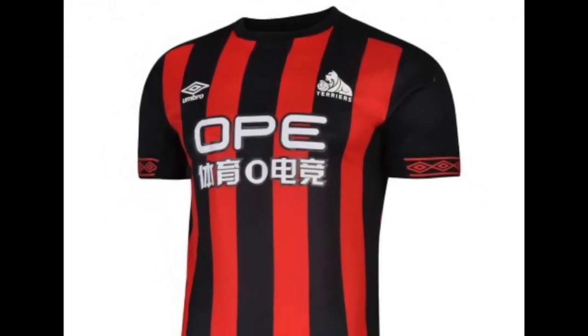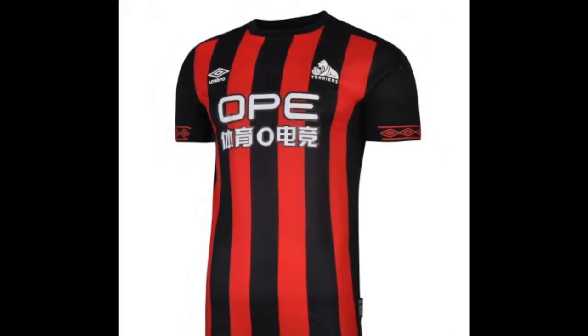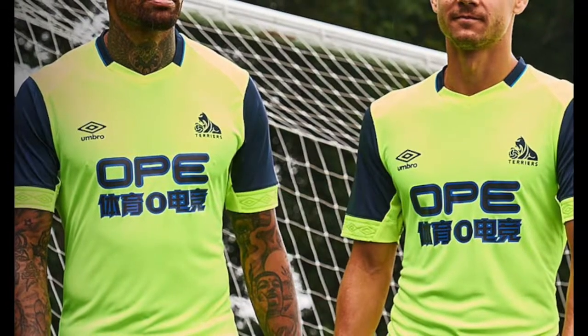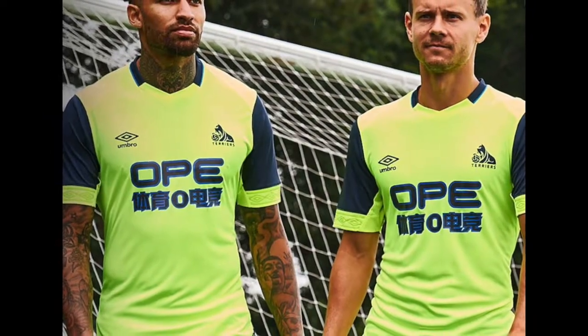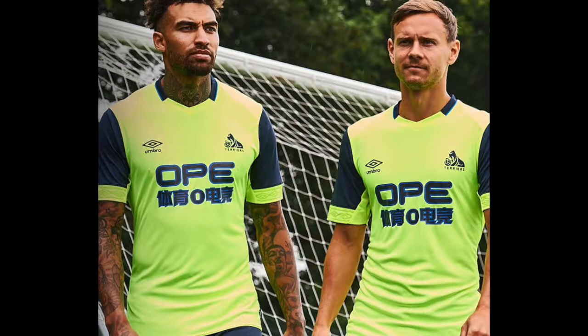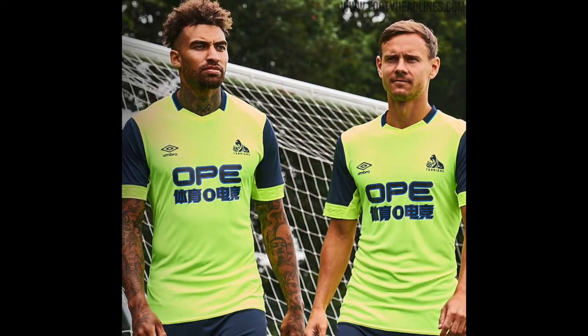Huddersfield also has a third jersey, and I don't like that one at all. It feels like another cash grab — the colors are completely off. You have neon yellow with some navy and then the sponsor is outlined in a lighter blue, which looks all wrong. I really don't like that one.